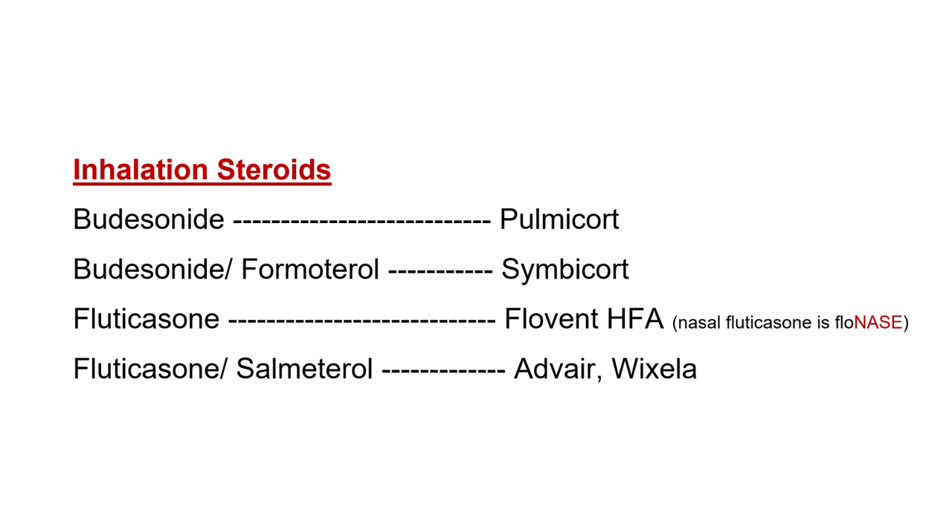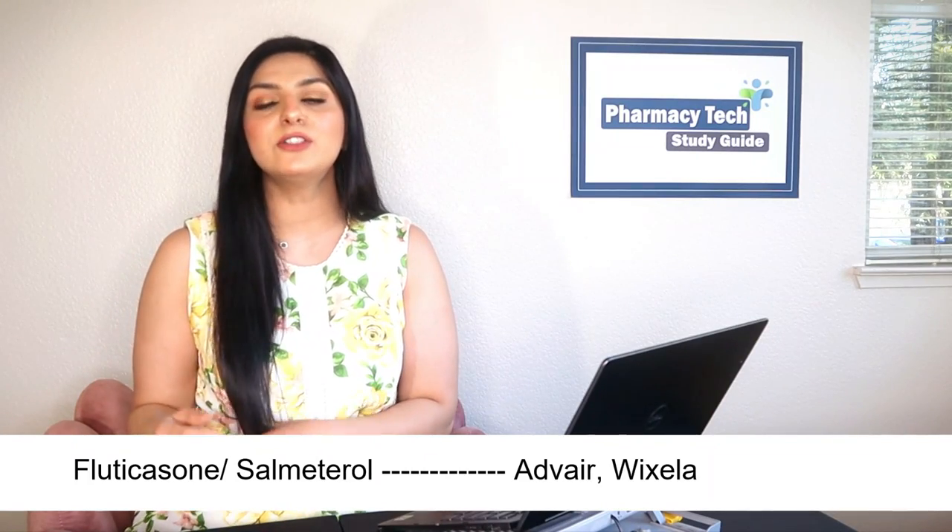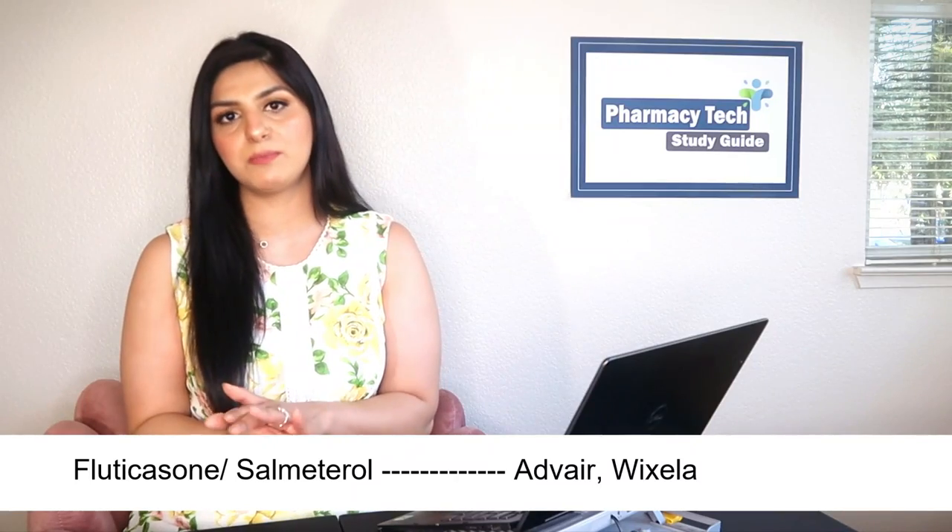Steroids can also be inhaled for the treatment of COPD or asthma. Common inhaled steroids include: budesonide — brand name Pulmicort; budesonide in combination with formoterol — brand name Symbicort; fluticasone — brand name Flovent. Don't confuse inhaled fluticasone (Flovent) with nasal fluticasone (Flonase). We also have fluticasone in combination with salmeterol — brand name Advair.